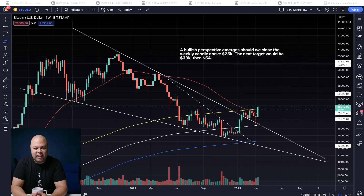Has the bull run begun? Are we going to break higher from here or is this just a dead cat bounce? And are we going to see the market go tumbling down? Let's jump right into the charts. This is the weekly Bitcoin chart.